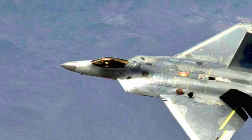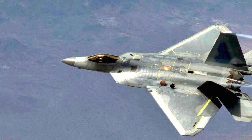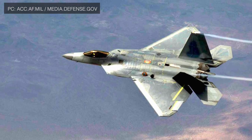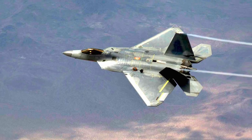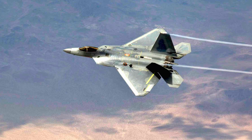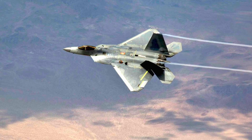The F-22 Raptor is the first operational aircraft to combine supercruise, supermaneuverability, sensor fusion, and stealth in a single platform. Supercruise is the ability to sustain supersonic flight without using highly inefficient afterburners. With this, the F-22 can intercept targets that subsonic aircraft would lack the speed to pursue and afterburner-dependent aircraft would lack the fuel to reach. Apart from its excellent performance, the F-22 also has very strong stealth characteristics, making it considered the most potent fighter jet in the world.